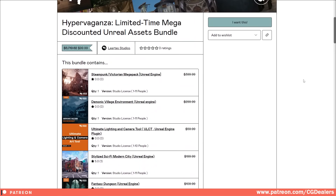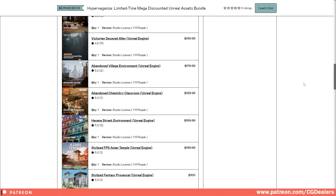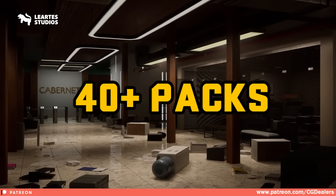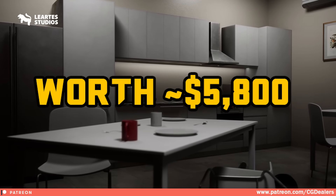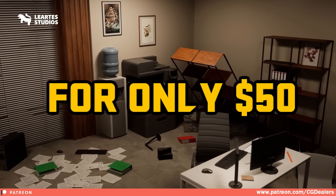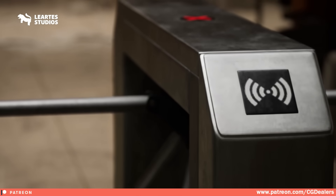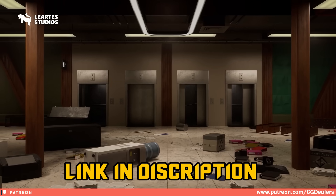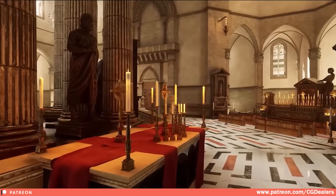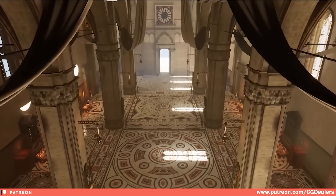They've just released a special limited time offer that you won't want to miss. Right now you can grab over 40 plus high-end products valued at $5,800 for just $50 using the code HV50. To claim your 50% discount, simply follow the link in the description and use the code HV50. This offer is available for a limited time only, so don't wait — act quickly to secure this deal.